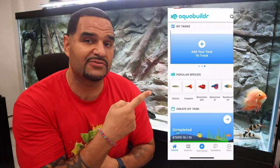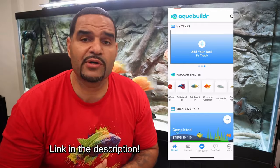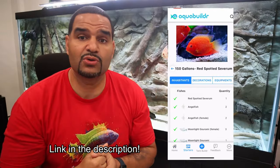Today, I'm proud to announce that that vision has become a reality. I was finally fortunate enough to find an amazing tech team that were experts in the app building field, and together we brought AquaBuilder to life. It's the first ever free and complete aquarium keeping lifestyle app.